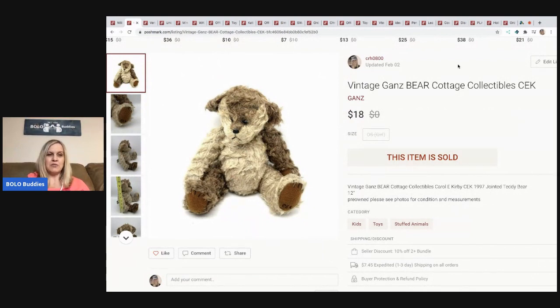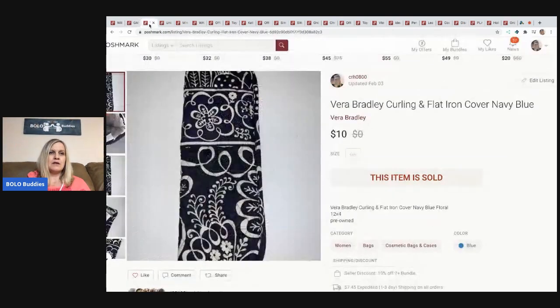The next item is this vintage Ganz bear — it's a cottage collectibles piece. I believe this came from a garage sale in a bulk buy of plush. It sold for eighteen dollars, buyer paid shipping. It was kind of a learning one — not something I would have picked up on its own knowing it would sell.